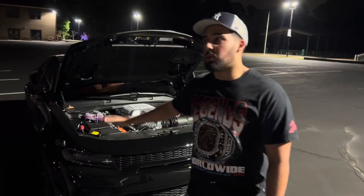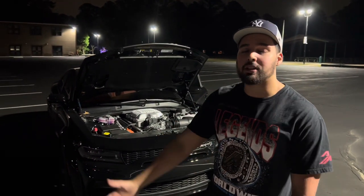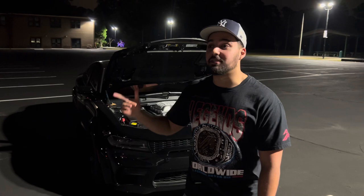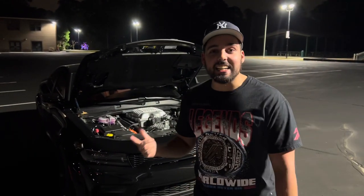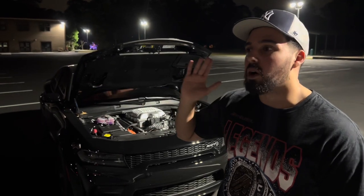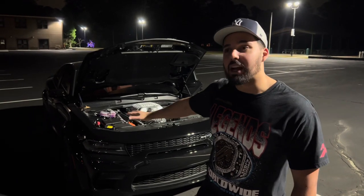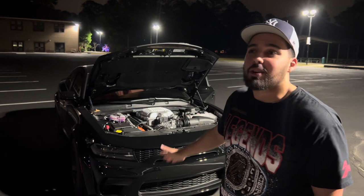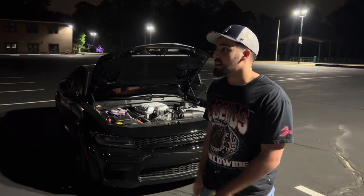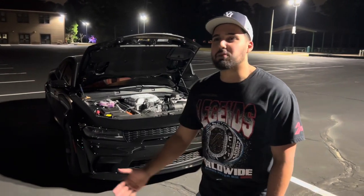What I pay monthly on this car - $1,140 - and that is for a term of 96 months. I'm obviously not going to have this car for 96 months; I usually don't keep my cars this long. I could probably see myself keeping this car for like two, three, maybe four years max.